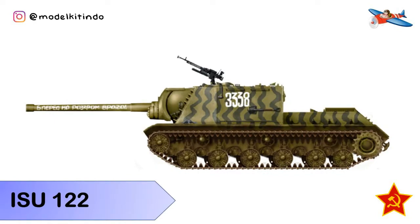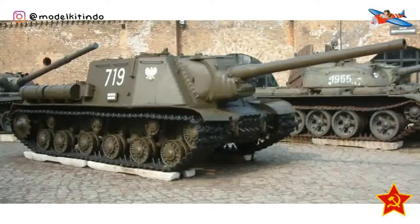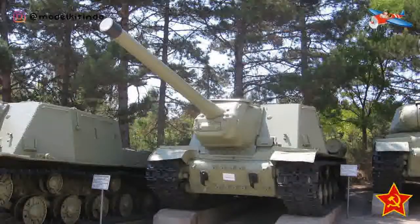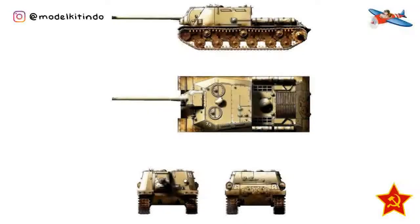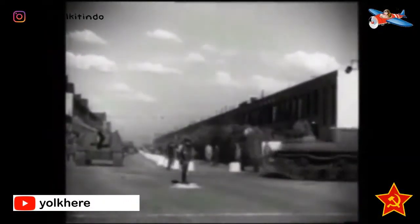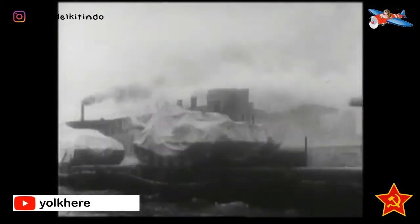Yang ketujuh, ISU-122. ISU-122 atau Istrebitel'no-Samokhoднaya Ustanovka 122 adalah salah satu assault gun Soviet yang digunakan selama Perang Dunia Kedua, sebagian besar berperan sebagai senjata anti-tank. Sebuah prototipe dari senjata self-propelled berat ISU-122 dibangun di pabrik Chelyabinsk Kirov pada bulan Desember 1943. Desainnya sama persis dengan self-propelled ISU-152 dan hanya berbeda dalam persenjataan. Self-propelled ini memiliki meriam A-19S 122mm sebagai senjata utamanya, bukan howitzer meriam ML-20S milik ISU-152.